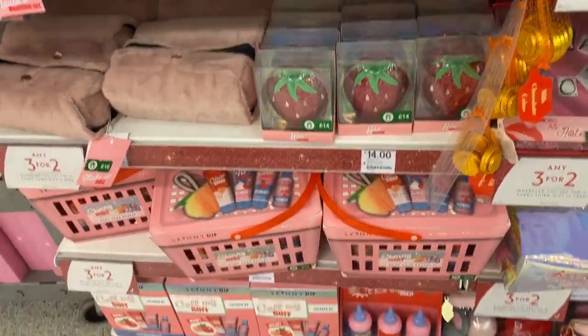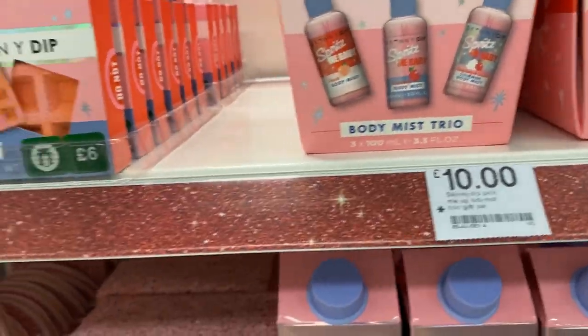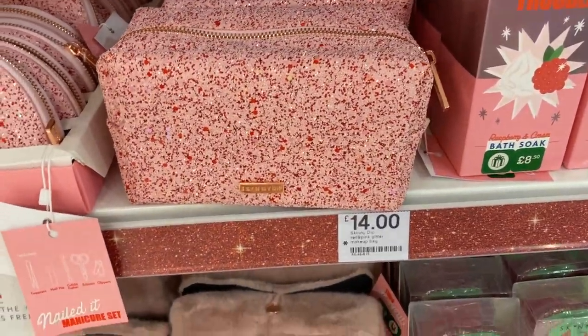They've got some more Skinny Dip products — more bubble baths, a spray set for £10, and a lovely bag for £14. That's the end of today's video. I hope you enjoyed it — please don't forget to like and subscribe. See you next time, bye!